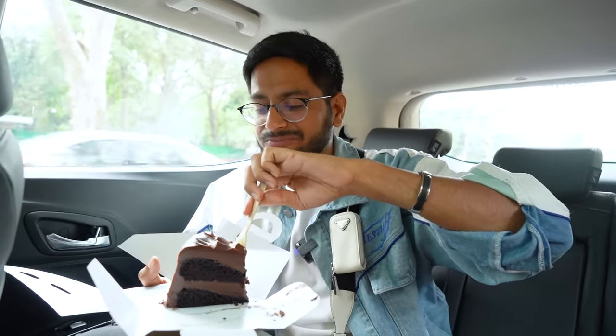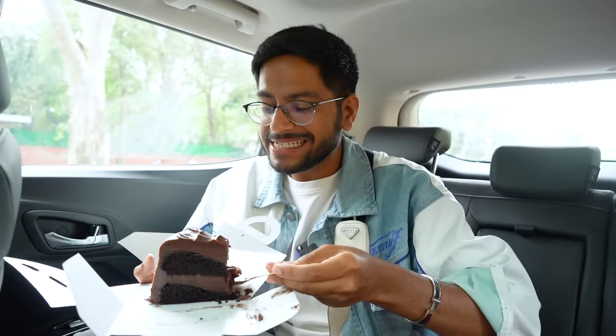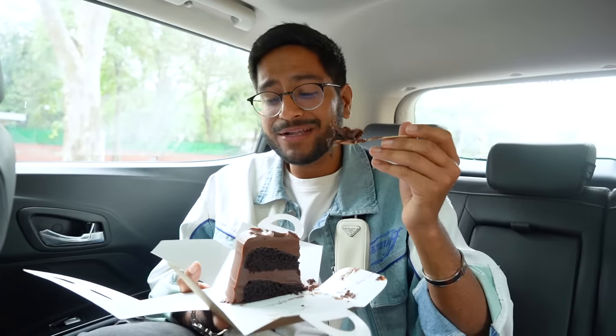Just by the looks of it, this frosting is to die for. If you don't like frosting, I don't think this cake is for you — but I love it. So fuzzy! It's a happy dance. I can tell that the chocolate used for the cake and frosting is excellent quality. I'm going to rate this a 9.5 out of 10.